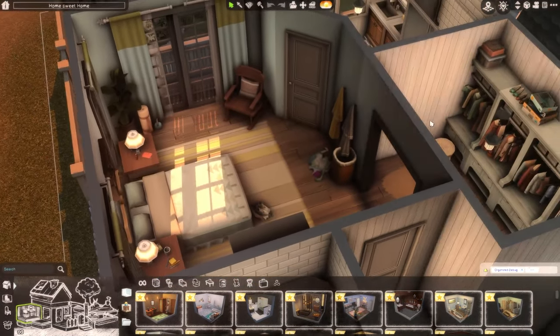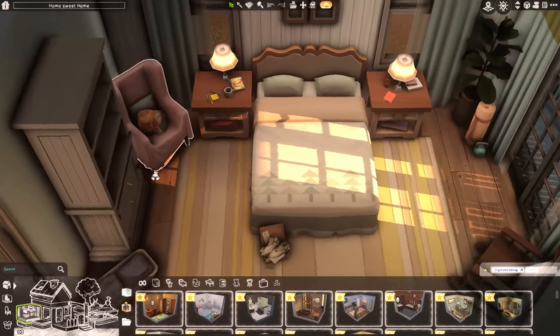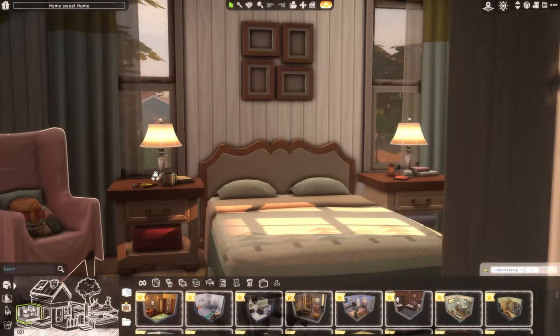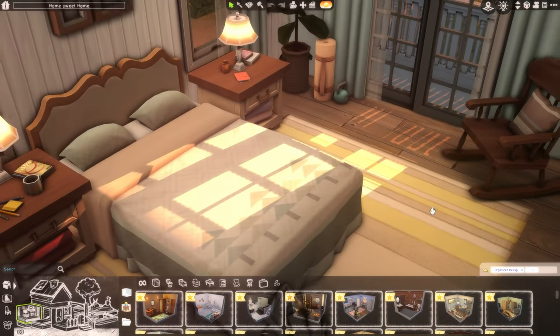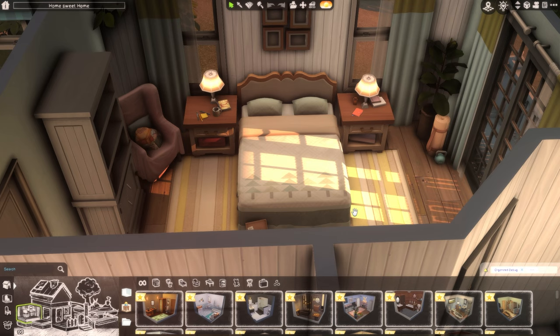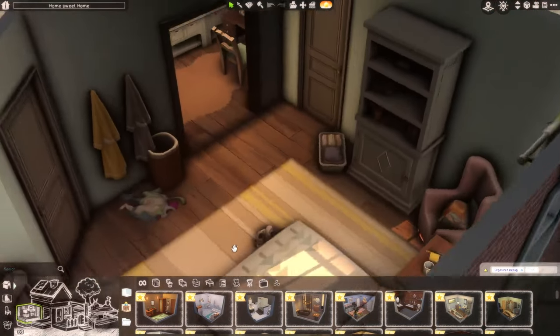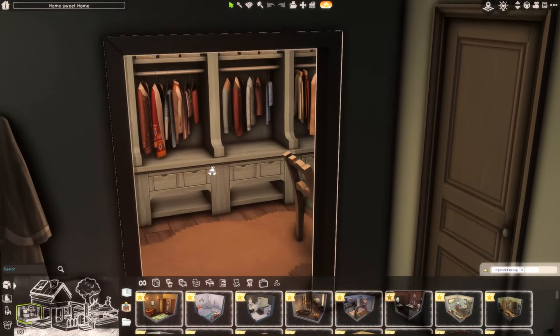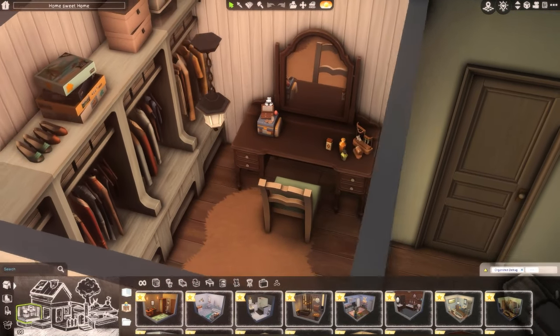Over here is the primary bedroom, and they have their own walk-in closet and a primary suite bathroom as well. I kept the colors pretty much the same as the rest of the house — the yellows, blues, a little bit of green. I tried to keep it feeling realistic, not too manicured or overly done, just like they have some stuff laying around. Then we have the walk-in closet where they keep all their clothes, with a nice little vanity and stool for doing makeup.